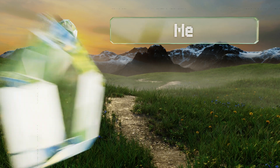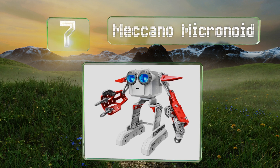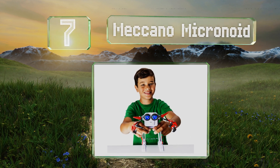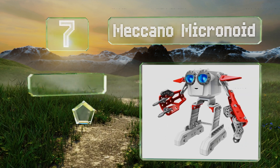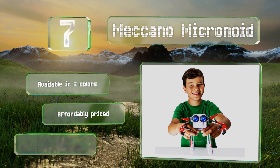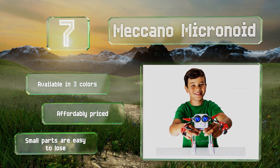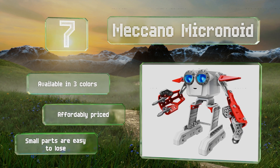At number seven, ideal for kids between the ages of eight and twelve, the Meccano Micranoid offers three modes of operation through which it will respond to questions and voice commands, dance when music is played, and perform random actions like whistling, laughing, and more. It's available in three colors and affordably priced, but the small parts are easy to lose.